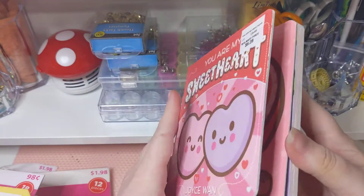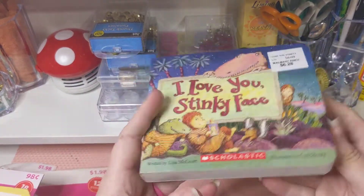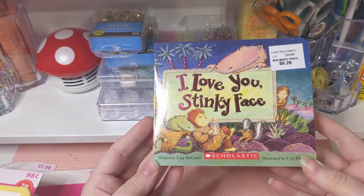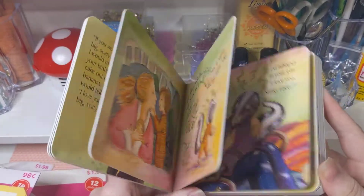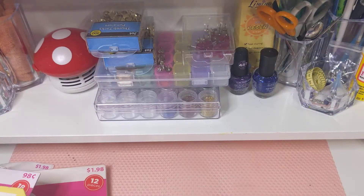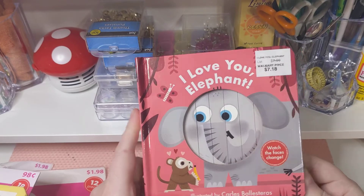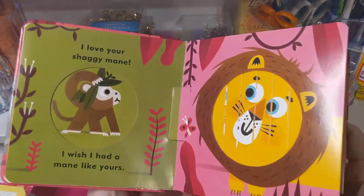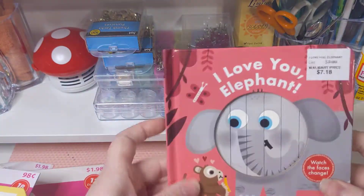'You Are My Sweetheart' — this one's Valentine's based, so that was a really good buy. This one I'm in love with — it's from the same author and illustrator as 'Where the Wild Things Are,' and I grew up on that so I love it. And I got this one because my son loves elephants — the cool part is it changes as you move the faces. The faces change, so this one's really super cool.